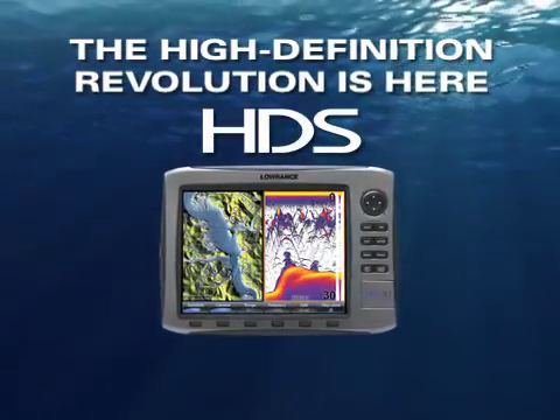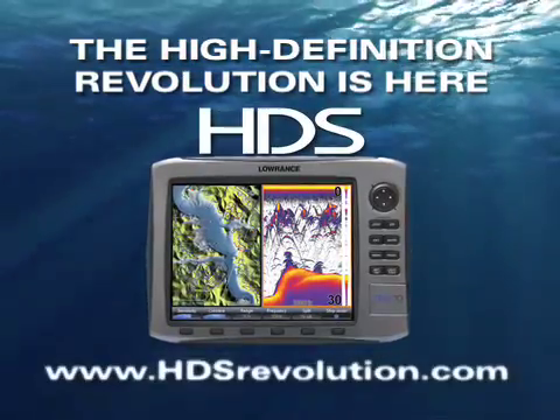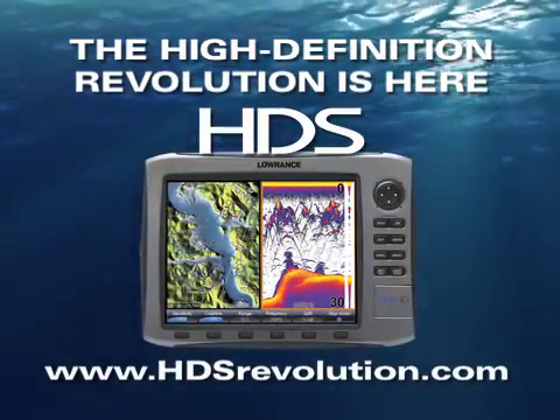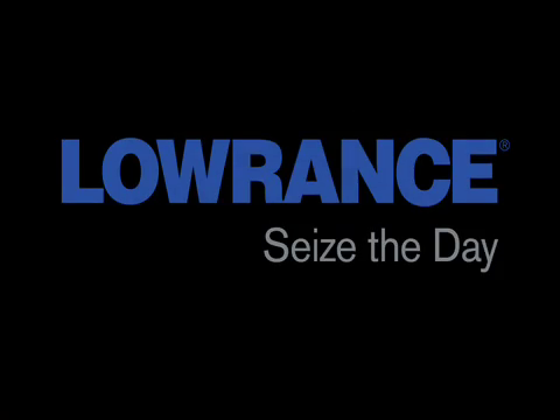The high-definition revolution is here. The new HDS by Lowrance. Learn more at hdsrevolution.com. Lowrance, seize the day.